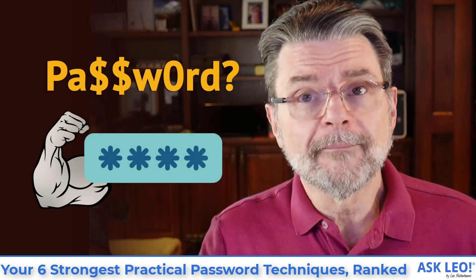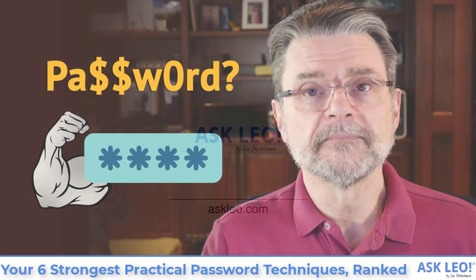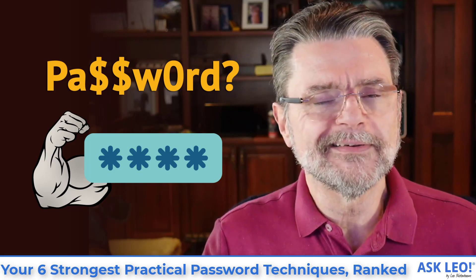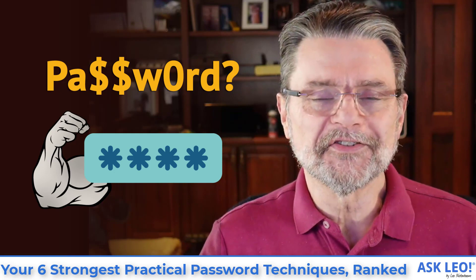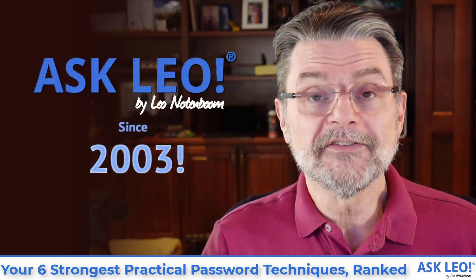Your six strongest practical password techniques ranked. Hi everyone. Leo Notenboom here for askleo.com, where we've been dealing with passwords and password protection and strong passwords and complex passwords and all that kind of stuff since 2003.